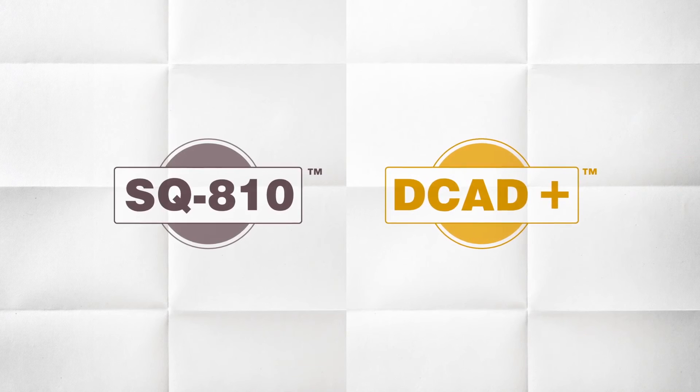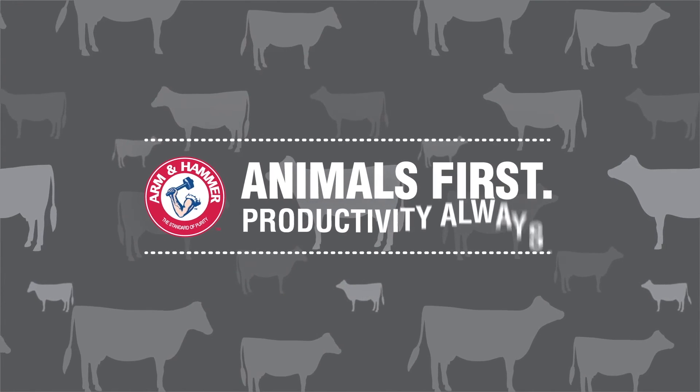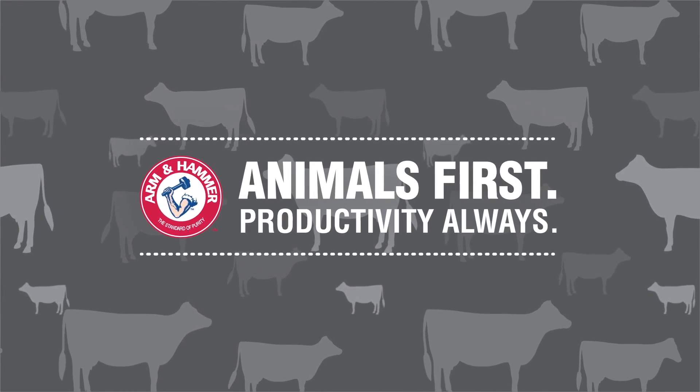Get positive results with SQA10 and Decad Plus. With Arm & Hammer Animal Nutrition — it's animals first. Productivity always.